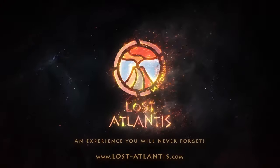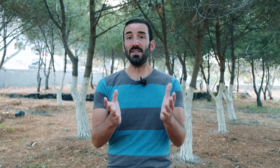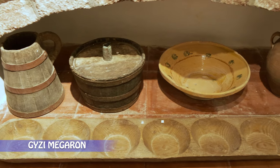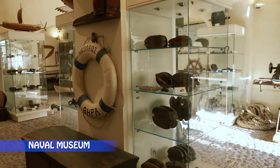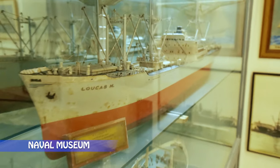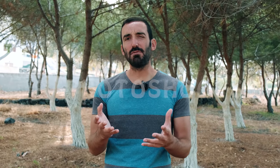Next we have museums. The biggest one in Santorini after the prehistoric museum is the Museum of the Lost Atlantis — a very fun and interactive museum that tries to make links between the lost Atlantis myth of Plato and Santorini. Then there's Gizi Megaron in Fira, which traces Santorini's history from the 13th century to today with countless paintings and old black-and-white photographs. Next we have the Naval Museum in Ia, a small museum focusing on how Santorini people became extremely rich during the 18th and 19th centuries through naval trade.